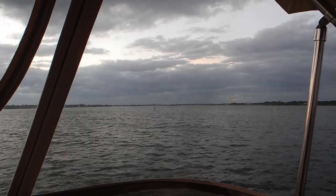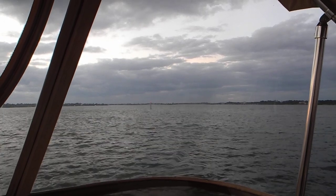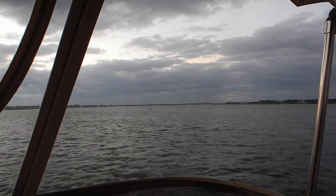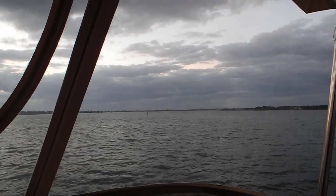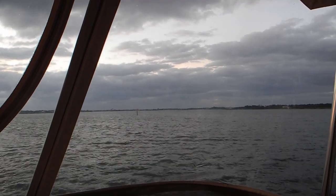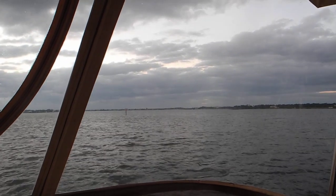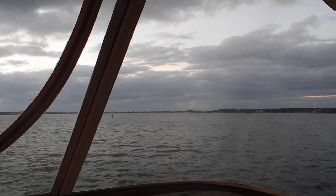Welcome aboard. We're at anchor in the St. Lucie River North Fork in Stuart, Florida. You can see that day beacon out there in the center of the screen — the piling on the water with the flashing light. We like to anchor near a flashing light so that at night we still have a landmark we can reference in case our anchor slides.